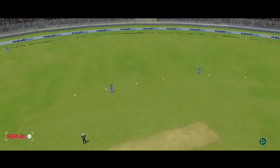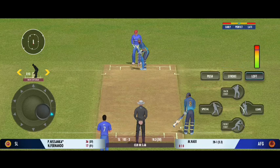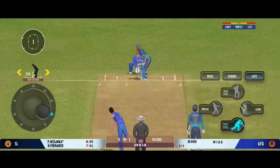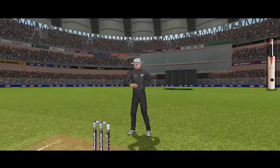Deserved a boundary — perfect timing on that one. Poor running between the wickets, really poor. That's pure exhibition, a high quality stroke for a boundary.